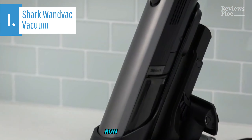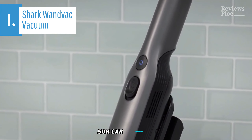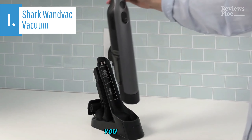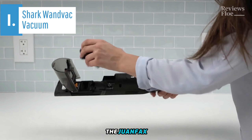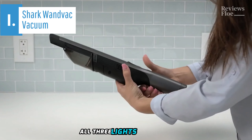Shark claims a 16-minute runtime for the WanVac as a handheld vacuum, sufficient for quick cleanups or car sprucing. The battery takes approximately three and a half hours to charge fully. You can plug the charger directly into the handheld unit, or use the included charging dock. LED indicators on the WanVac's handle display the remaining battery life. When fully charged, all three lights illuminate.